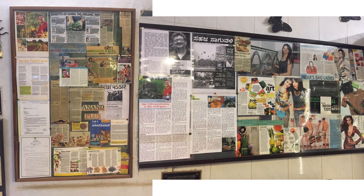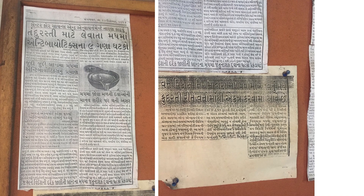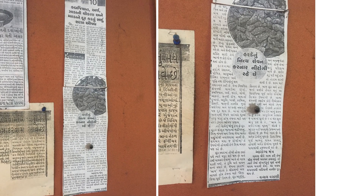Newspapers and media have covered Anand's story extensively — the history of the farm, the plants he grows, the farming culture, his watering and maintenance methods, and his contribution to sustainability. There are more than 30 to 40 articles written about him. It has also been covered in local Gujarati-language newspapers.